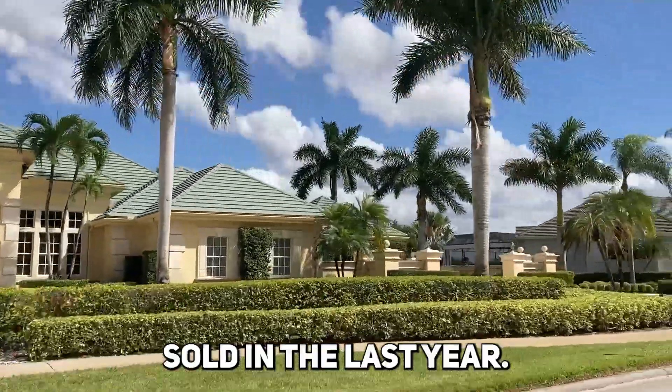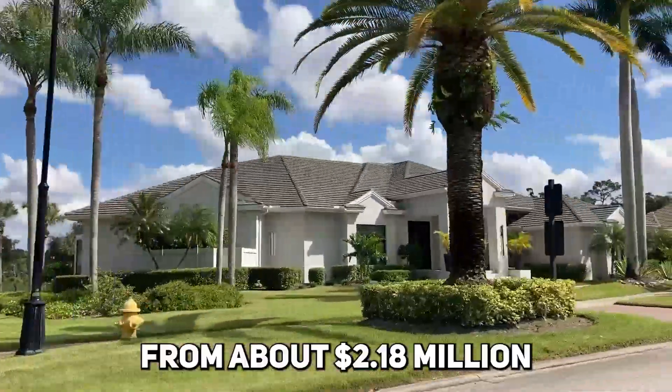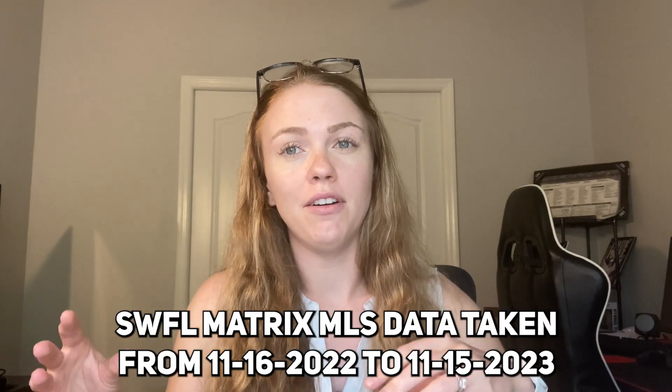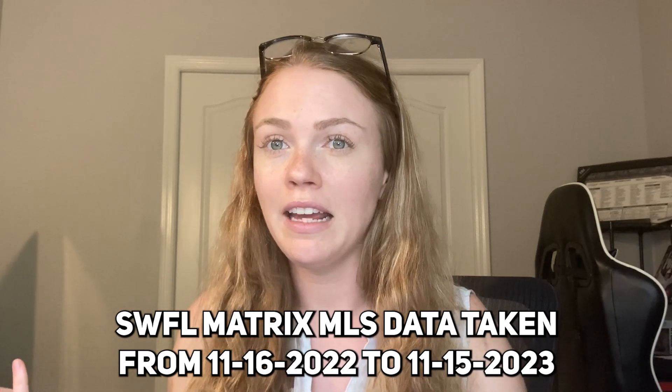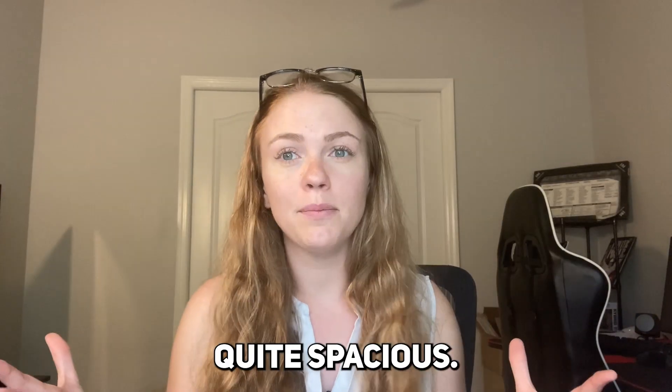Just to give you an idea of what type of community this is: 36 homes sold in the last year, ranging from about $2.18 million to almost $9 million. It's a neat community because you have some brand new builds, but also older homes — and even though they're older, it doesn't mean they're any less luxurious. They're actually phenomenal.